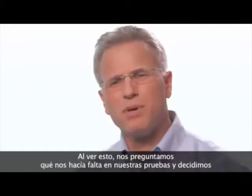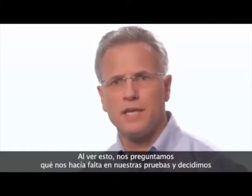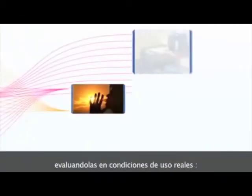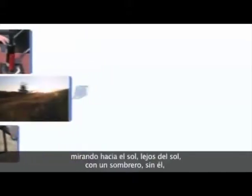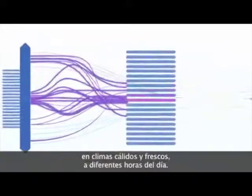When we saw that benefit, we asked what are we missing in our photochromic testing. So we went outside and started doing real-life testing — measuring the lenses under real-life conditions: towards the sun, away from the sun, with a hat, without a hat, in hot climates, in cooler climates, in different times of the day.